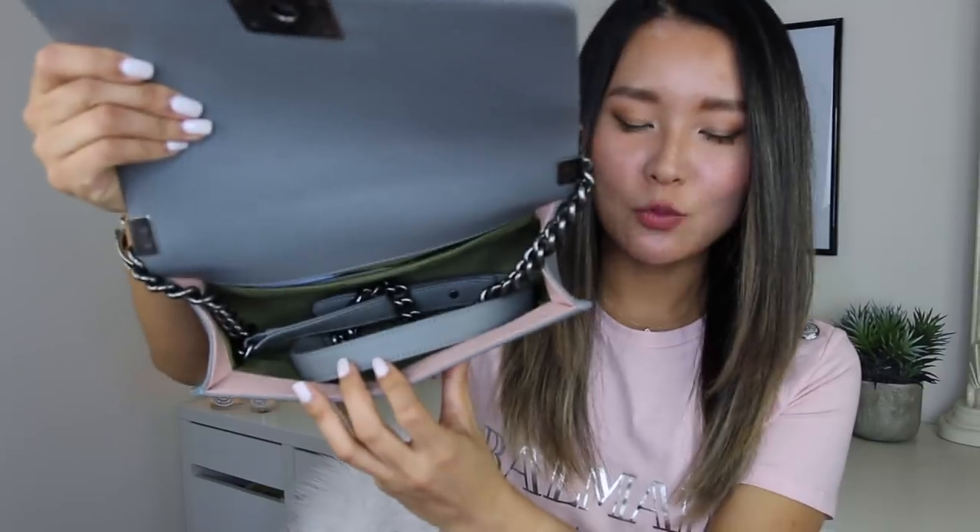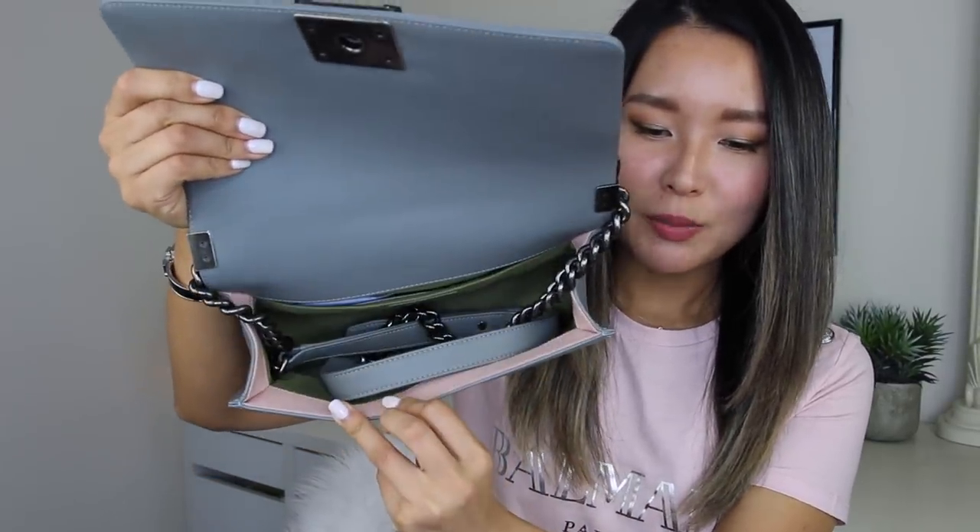Coming in at number twelve is my Chanel Boy Bag — my only boy bag. It's in gray lambskin with ruthenium hardware in the old medium size. I picked this up about three years ago at Bondi Westfield. I was drawn to how well the ruthenium hardware complemented the gray color, and this is from the 2017 Cuba collection with a beautiful khaki green and pale pink lining. Similar to my Givenchy Antigona, it's a more edgy, trendy looking bag I reach for when I want to add some edge to my outfit.